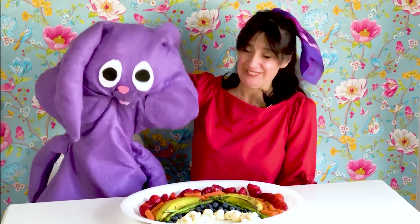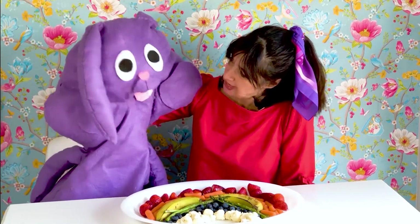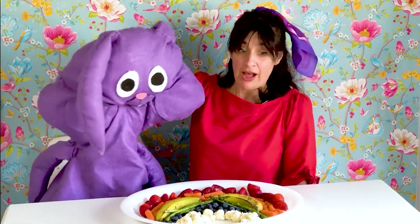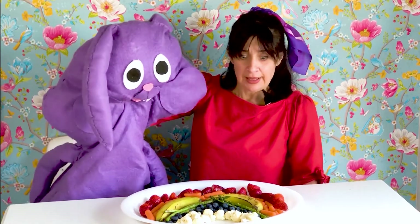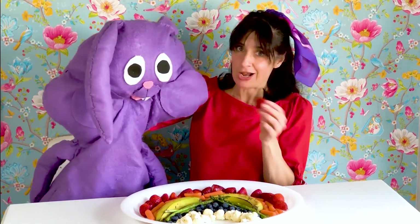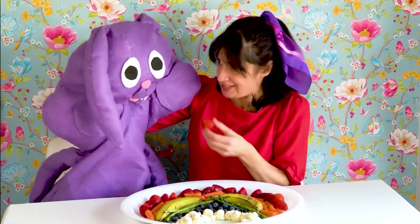Giselle, how do you know the difference between a fruit and a vegetable? Well, a fruit grows from a flower. A flower? Yeah, like a strawberry grows from the flower of a strawberry plant. A strawberry is a fruit.